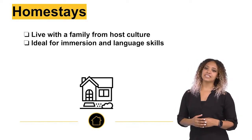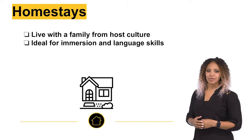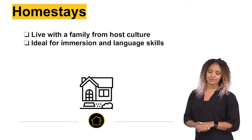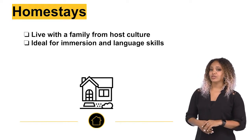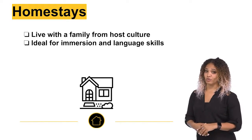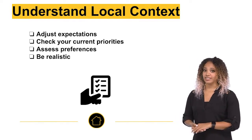And lastly, homestays are the most culturally immersive housing type. In a homestay arrangement, you will live with a family from that culture, speak their language, enjoy their meals, and observe their lifestyle. A homestay is an ideal scenario if you are looking to improve your language skills and immerse yourself in the local culture. You may need to adjust your expectations in order to adapt to the local context.